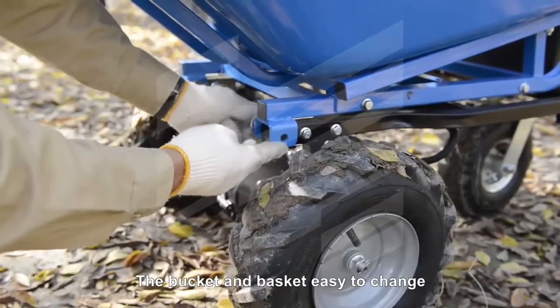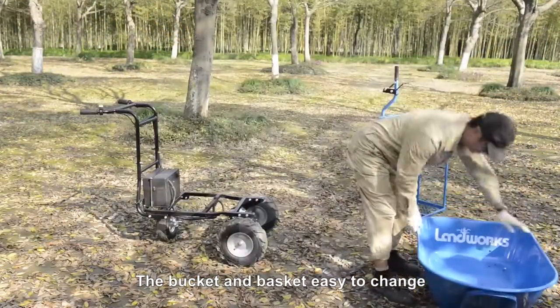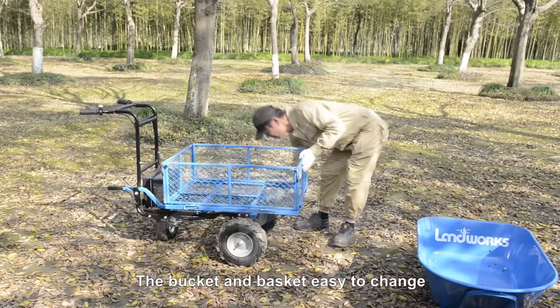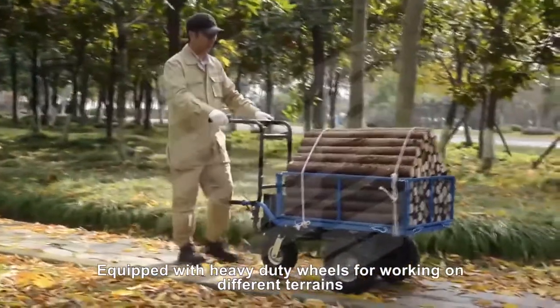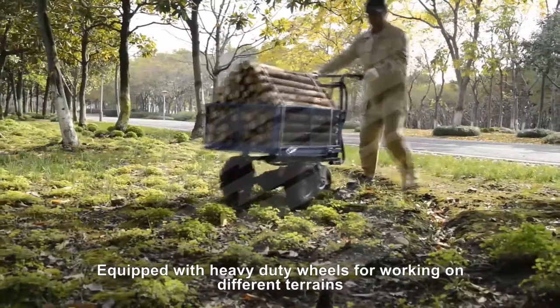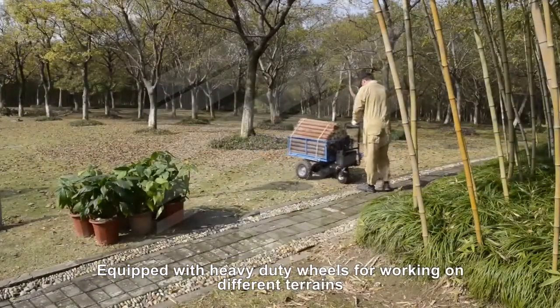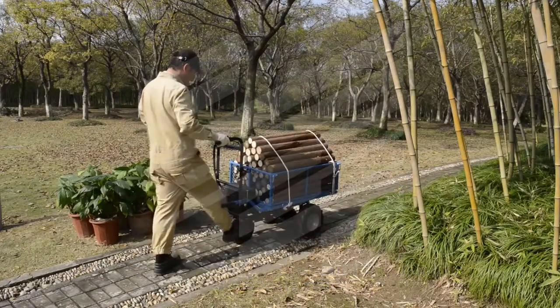Easily interchange between attachments — a barrel or wagon frame with attachable panels — with a simple pull of a pin. It features rugged outdoor all-terrain 13-inch wheels and tires, and a conveniently positioned parking brake to keep your load in place.